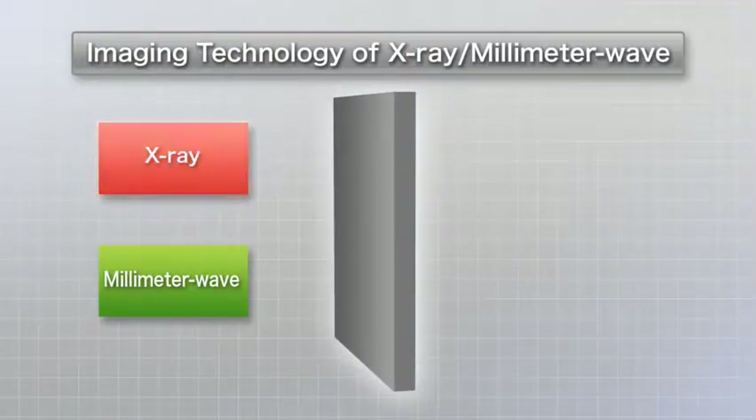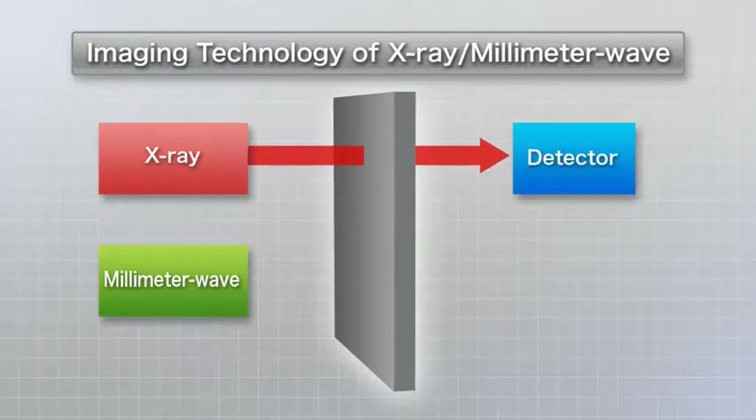When you take an x-ray, you need to install sensors behind the object you are photographing. With millimeter waves, reflected waves bouncing off the object are detected, enabling you to capture internal images even when there is no space to get behind the object.